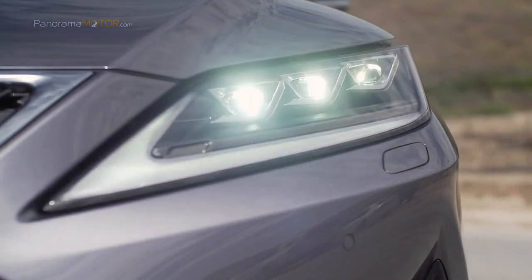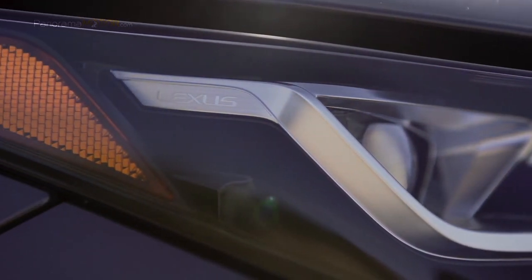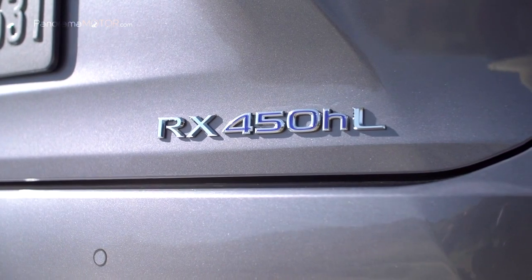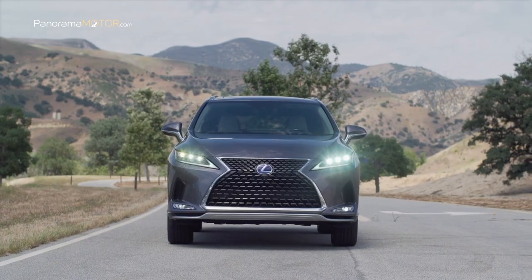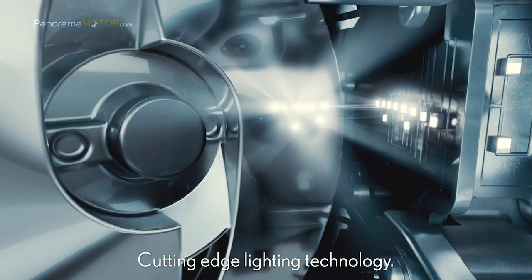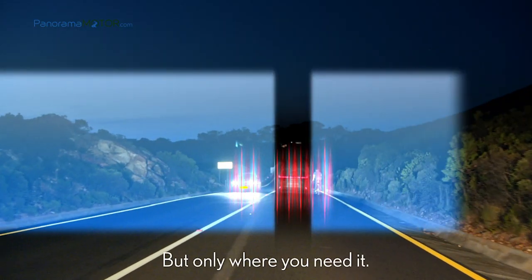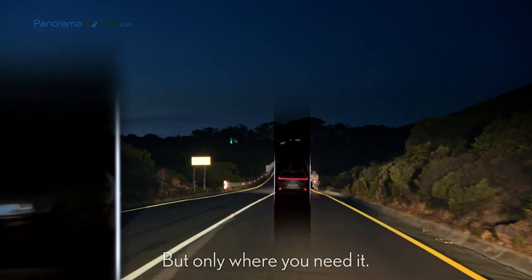Lexus es pionero en la introducción de tecnologías de iluminación para automóviles y fue el primer fabricante en equipar sus vehículos con faros LED con el control adaptativo de luces de carretera AHS para mejorar la seguridad respecto al tráfico en sentido contrario. Ahora, en el nuevo RX, Lexus introduce el primer AHS de tipo Blade Scan del mundo: unas luces LED que inciden sobre dos espejos en forma de palas que giran a gran velocidad, y la luz se transfiere a una lente para iluminar la vía por delante de manera más clara y precisa.